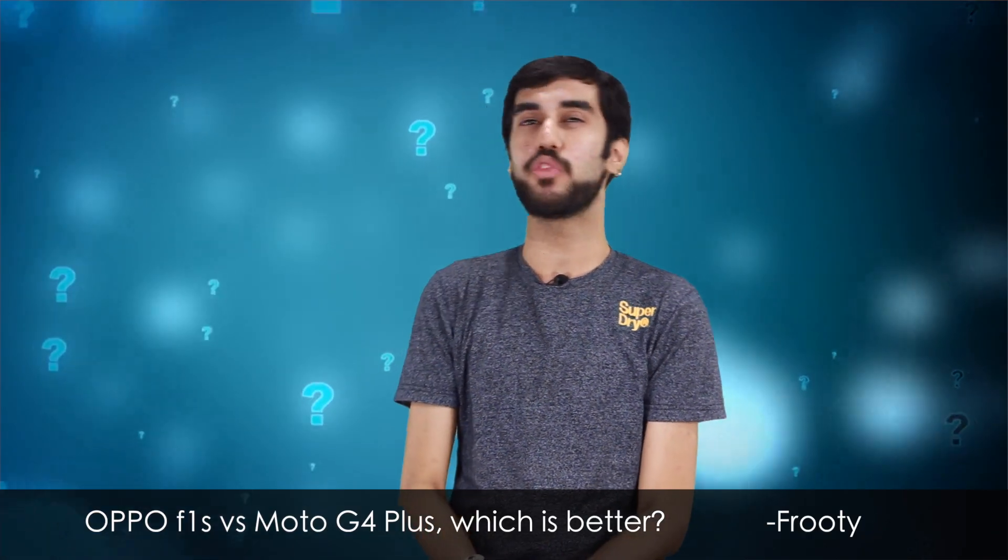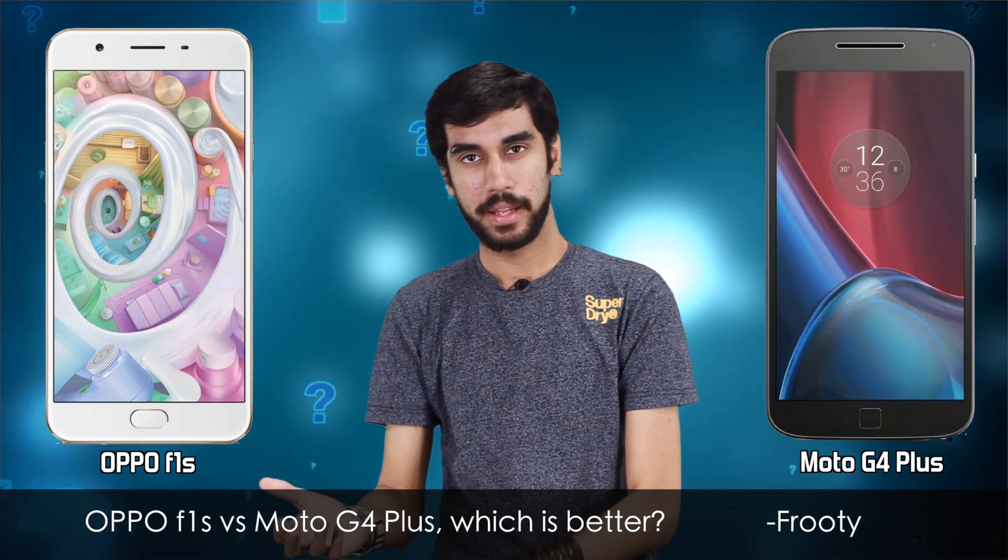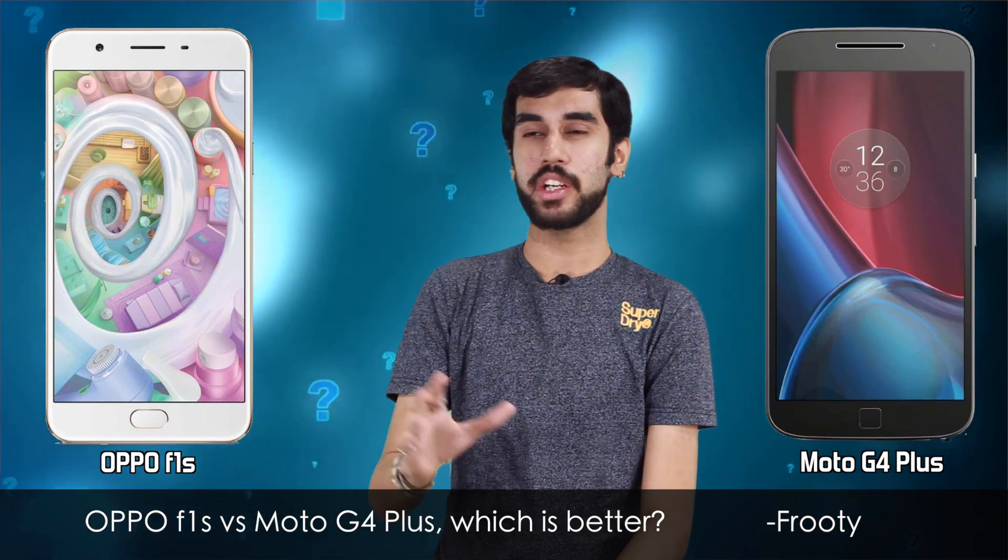Hi again, I'm Sid and today I will be answering a viewer's question. It has been asked by a viewer named Fruity and she asks which is a better phone to buy: the Oppo F1S or the Moto G4 Plus. Both these phones are available for around 17,000 rupees in the Indian markets. I've reviewed these phones in the past and a lot of you have been asking me this question in the comment box below, so I decided to answer that in this edition of Ask 91.